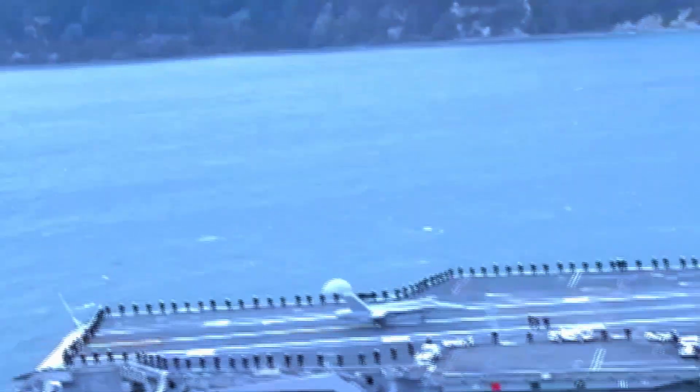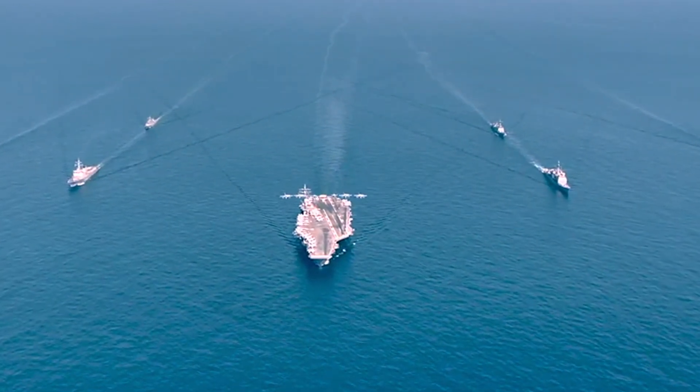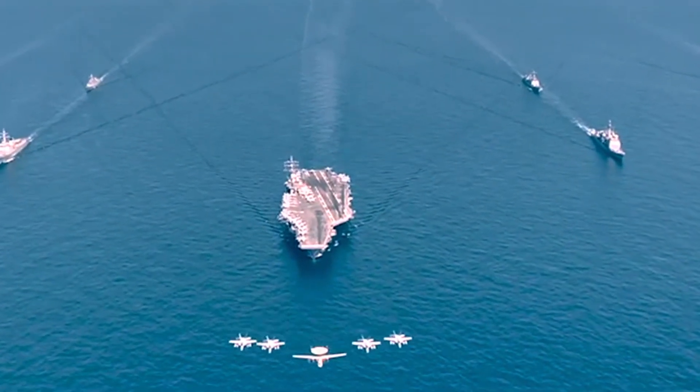Originally designed as helicopter carriers, these vessels were reconfigured with considerations for accommodating the short take-off and vertical landing F-35B Lightning II Joint Strike Fighter aircraft.